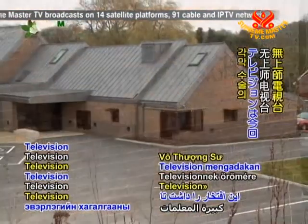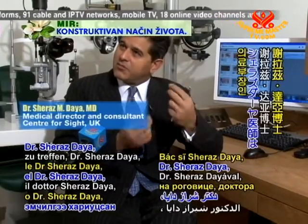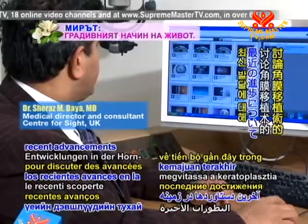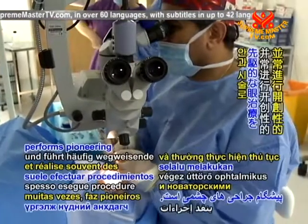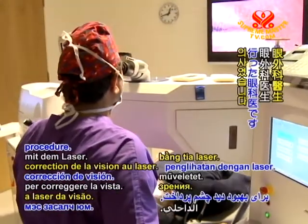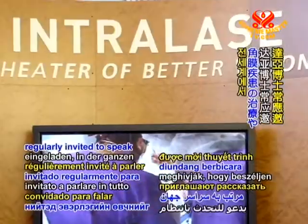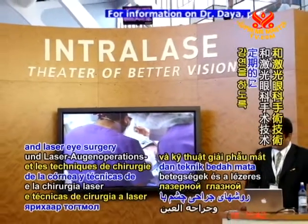Supreme Master Television had the pleasure of meeting a leading authority in cornea surgery, Dr. Shiraz Dyer, Medical Director at the Centre for Sight Clinic in the UK, to discuss recent advancements in keratoplasty. Dr. Dyer is known globally for his work and often performs pioneering ophthalmic procedures. He was the very first eye surgeon in Britain to perform LASIK, a laser vision correction procedure. Dr. Dyer is regularly invited to speak throughout the world on topics such as treatment of corneal diseases and laser eye surgery techniques.